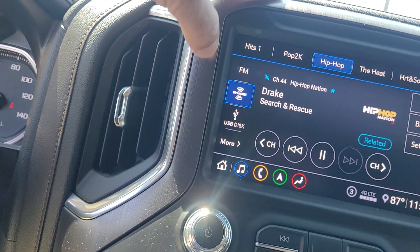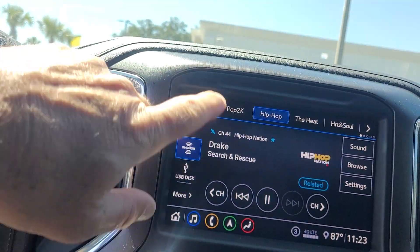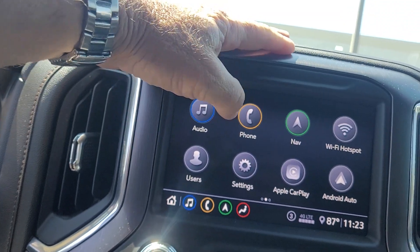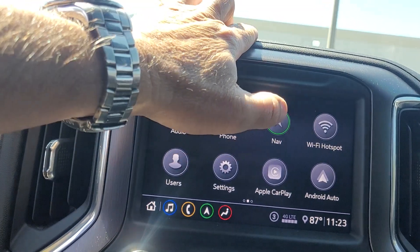Take a look — we've got some music playing on the stereo for you. Apple CarPlay, Android Auto, factory navigation.